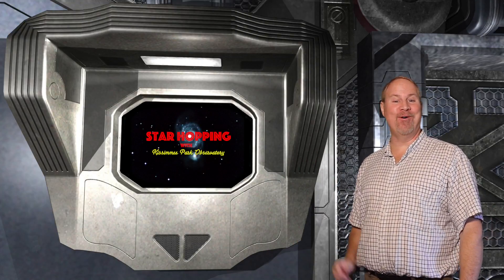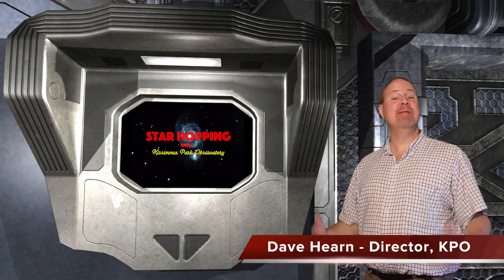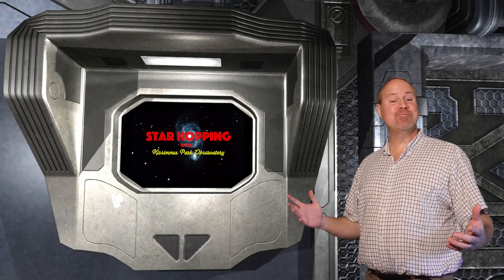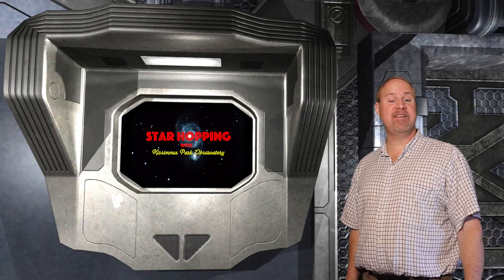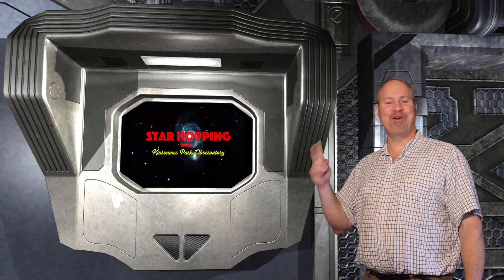Welcome to Episode 44 of Star Hopping with Kissimmee Park Observatory. I'm Dave Hearn, and I'm extremely thankful to be your host. In this series of programs, we'll show you the most beautiful sights in the night sky, and explain exactly how to find them with your binoculars or your telescope.